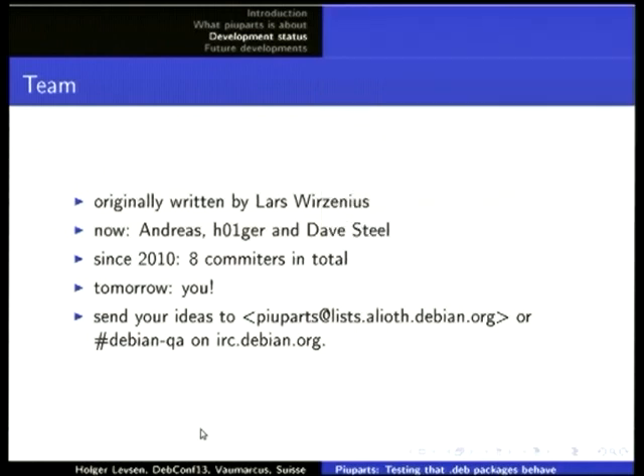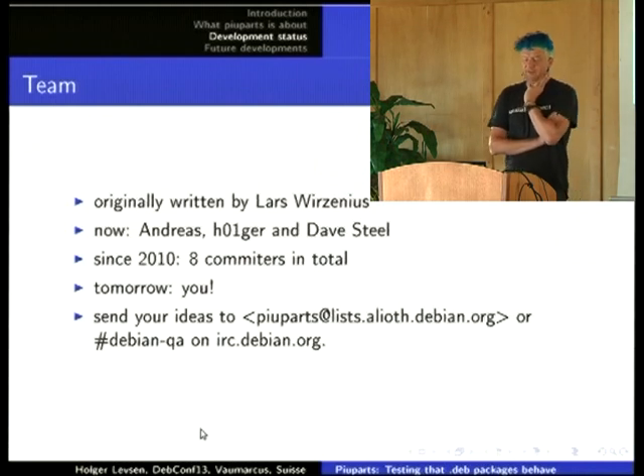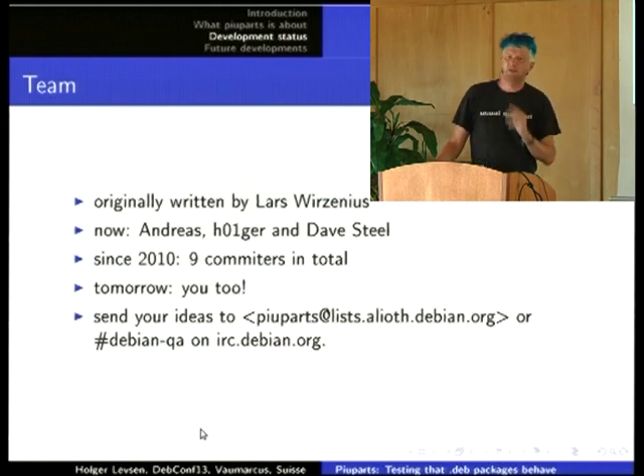Originally piuparts was written by Lars Wirzenius, but he dropped out six years ago. Now it's mostly Andreas Beckmann, Dave Steele, and myself. There haven't been many committers — about eight in total since 2010 — and there was a new committer yesterday. Hopefully you will be the next. I really like to take patches. There are many wishlist bugs which are rather easy to implement.